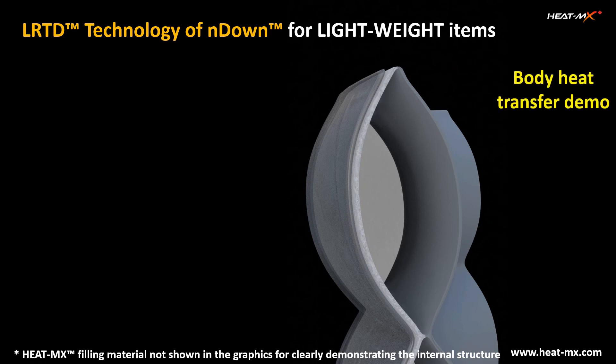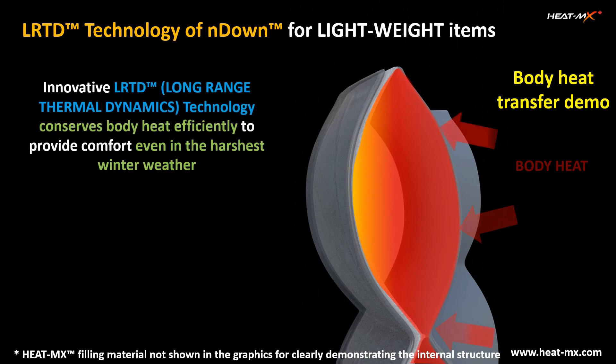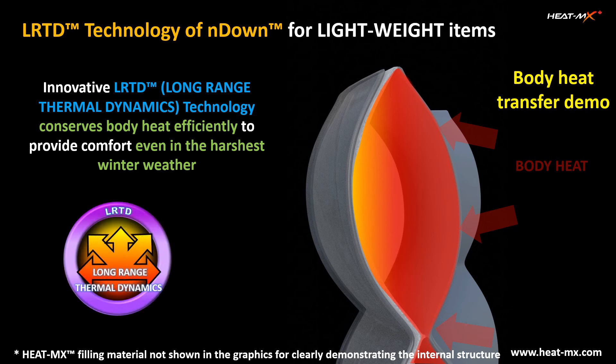In this section, HEATMAX's proprietary LRTD technology is explained with an example of the internal structure of a lightweight garment. The patent-pending technologies of HEATMAX provide unique internal structures in order to help withstand even the harshest winter weather. It is shown how body heat is efficiently captured and conserved inside the HEATMAX product, thanks to the innovative long-range thermal dynamics technology. The LRTD is based on no chemical treatment technology.